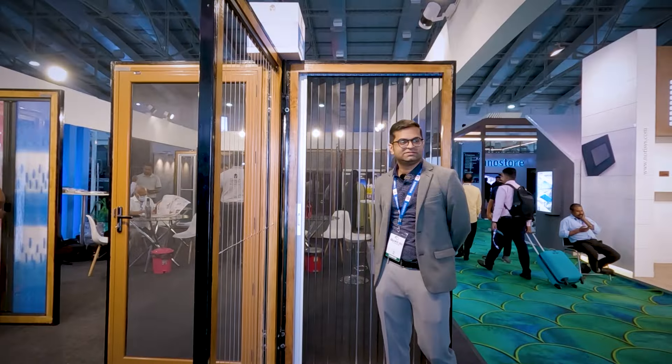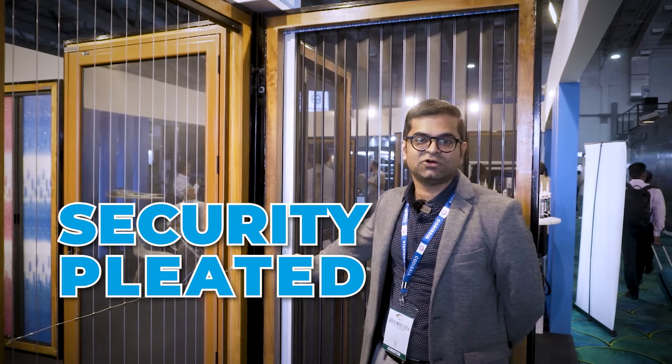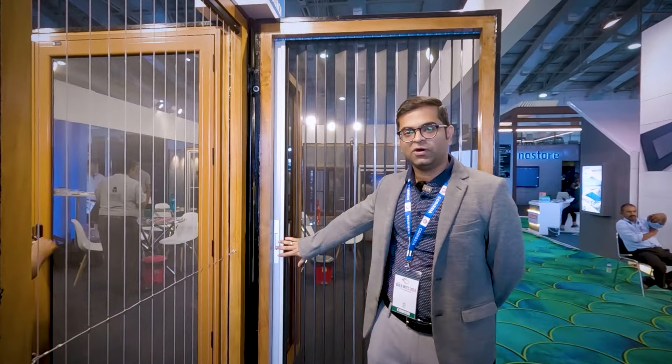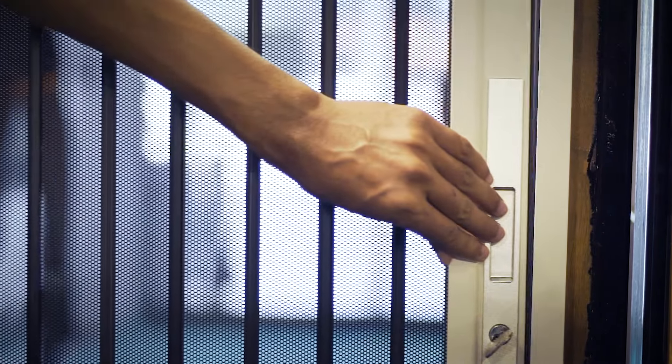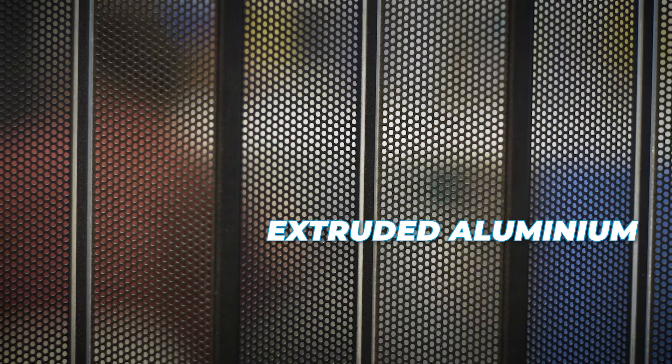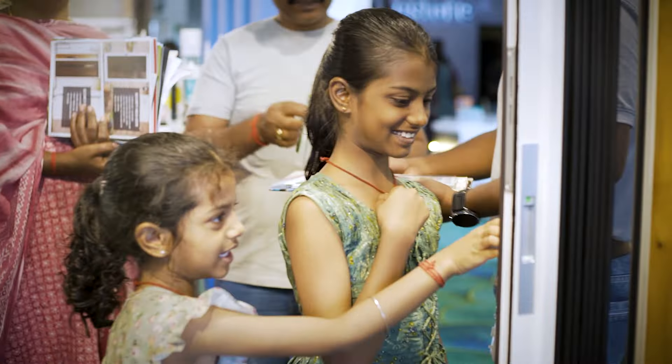Our next product is the security pleated, also from the security range of products from Alfins. This system is for houses with more space constraints. It's a simple collapsible system and it comes with a lock and key as well. The mesh is extruded aluminum, punched with holes for more visibility and airflow. It comes in multiple shades and colors and all comes with a 15-year warranty.